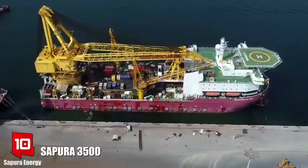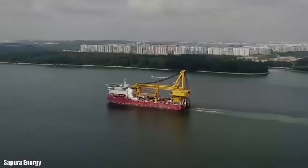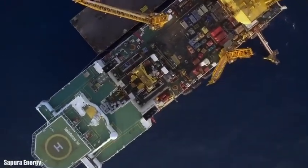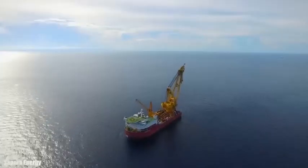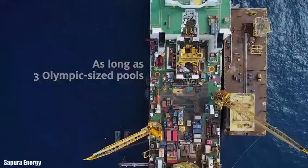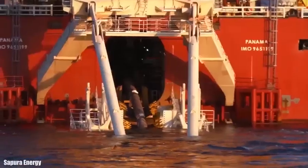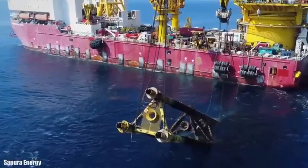Number 10: Sapora 3500. It sails under the flag of Panama and was built in China in 2014. It was designed to perform multiple functions and can lift heavy loads. It is used for the laying of oil pipelines and for the installation of offshore platforms.